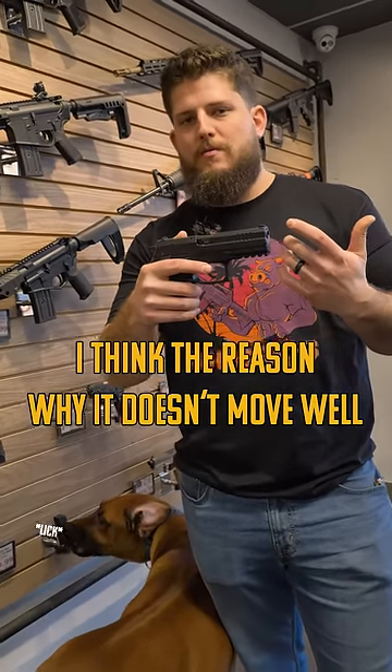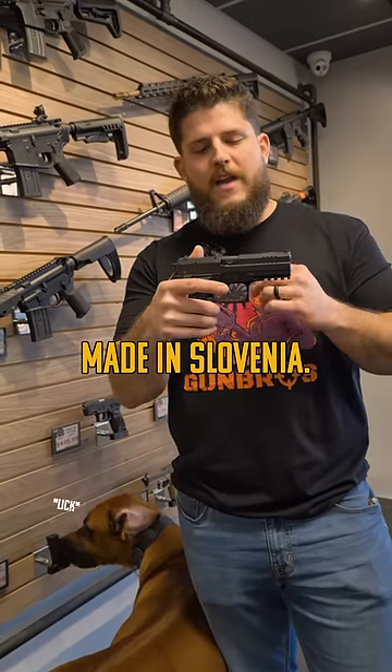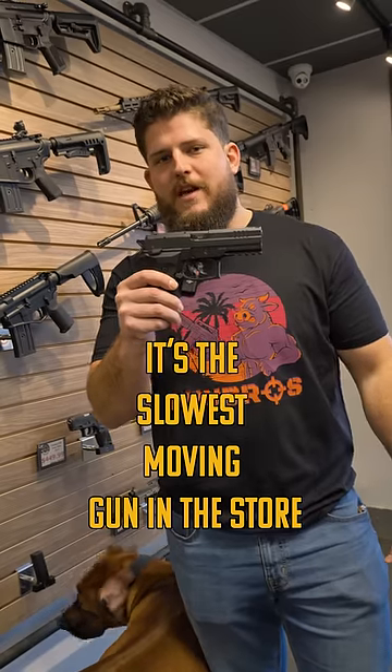I think the reason why it doesn't move well is just because of brand recognition. Not a lot of people are familiar with the Eriks brand. Made in Slovenia, still great guns. It's kind of based off the Sig Sauer P226, but unfortunately for Eriks, it's the slowest-moving gun in the store.